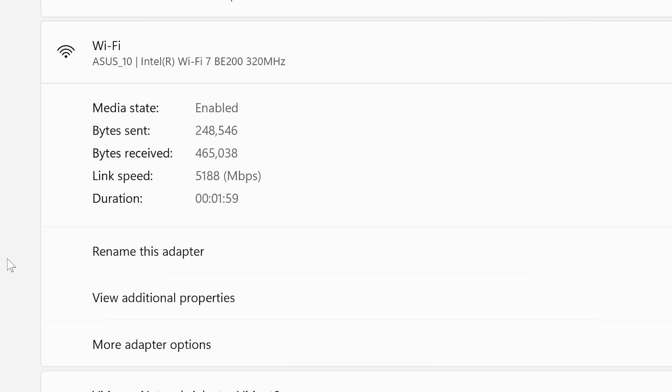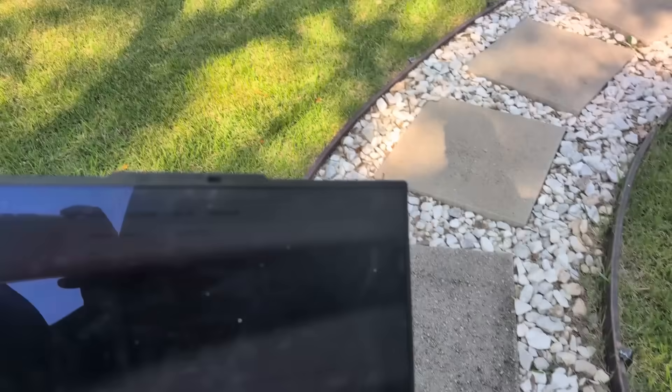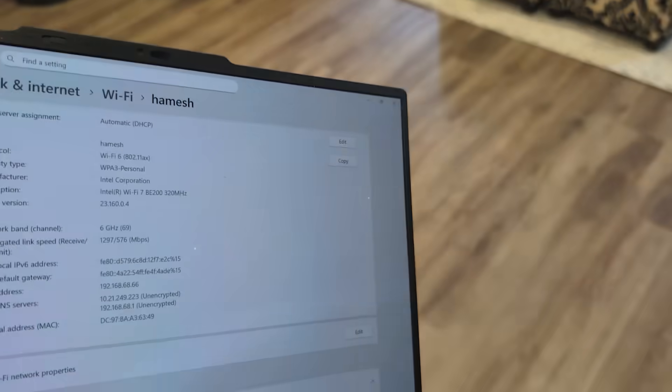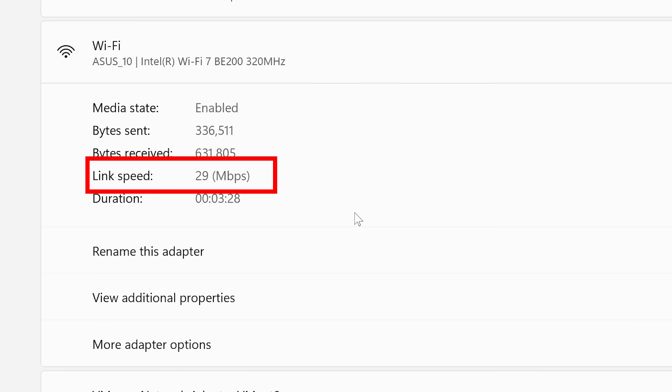Here is my laptop — it's currently getting 5188 megabits per second right next to the router. Let's go all the way across the house to the other side: 29 megabits per second. Not a bad speed if you're thinking of the distance, but now let's go enable AFC and see if it makes any difference to the speed.